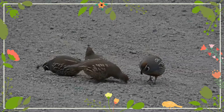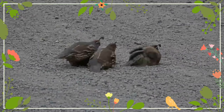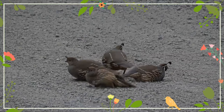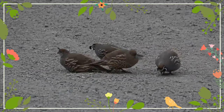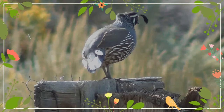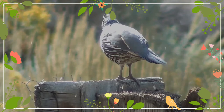They have a variety of vocalizations including the social Chicago call, contact pips, and warning pips. Males also utter the agonistic squill and will often interrupt their social mate's Chicago call with a squill, a possible form of antiphonal calling.